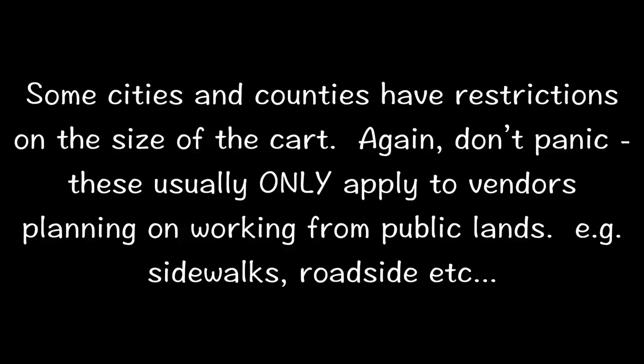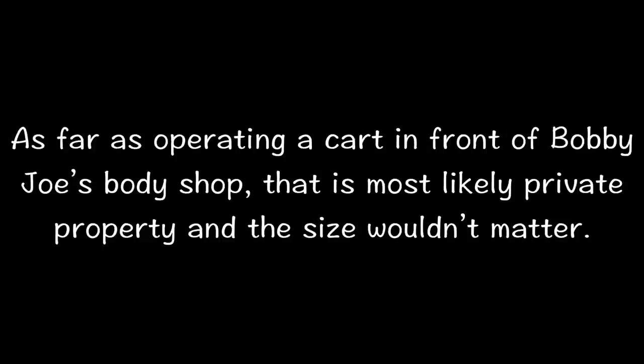Another issue vendors call me about is the size of the cart. Some cities and counties have restrictions on the size of a cart. Don't panic — these usually only apply to vendors planning on working from public lands, such as sidewalks or roadsides where they don't want you having a seven-foot cart blocking a five-foot walkway path. As far as operating a cart in front of Bobby Joe's Body Shop, that is most likely private property and the size would not matter.